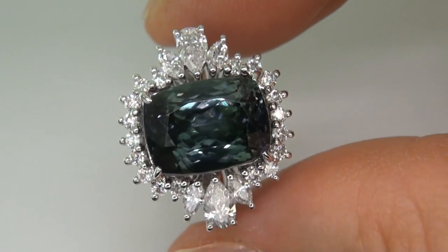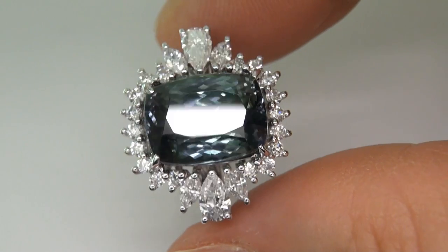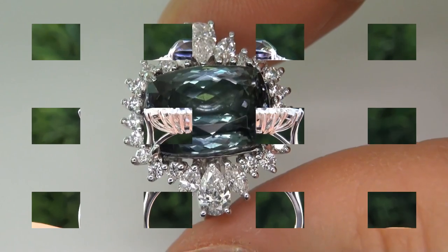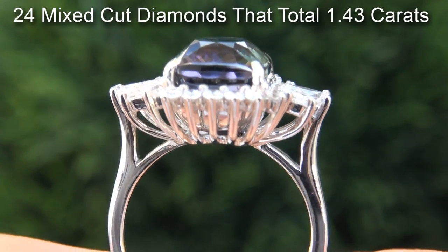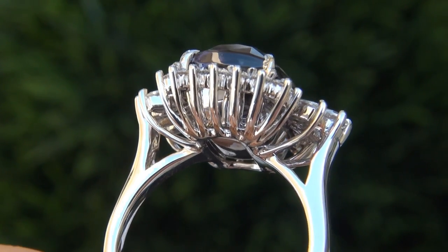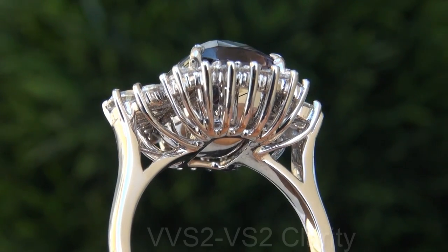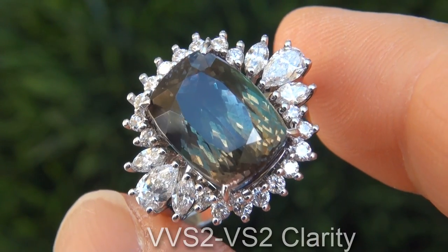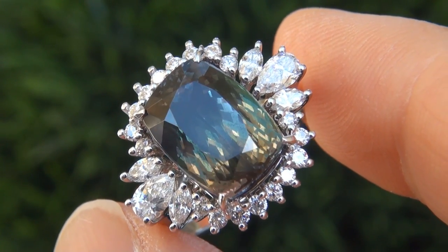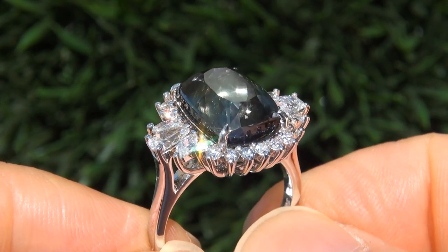The top gem ring is certified authentic with a natural green tanzanite and virtually flawless natural accent diamonds. There are 24 mixed cut diamonds that total 1.43 carats. These diamonds are all perfectly clear and completely eye clean, graded at near flawless VVS2 to VS2 clarity with colorless and near colorless F to G color, offering outstanding brilliance, flash, sparkle and fire as you can clearly see here in the video.